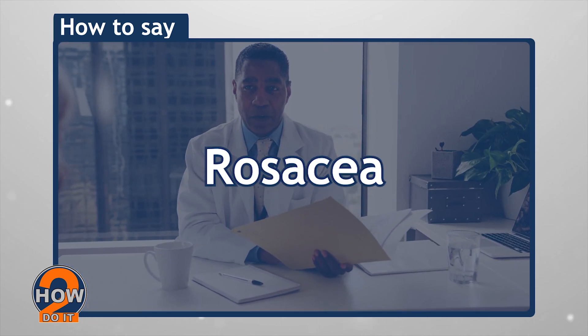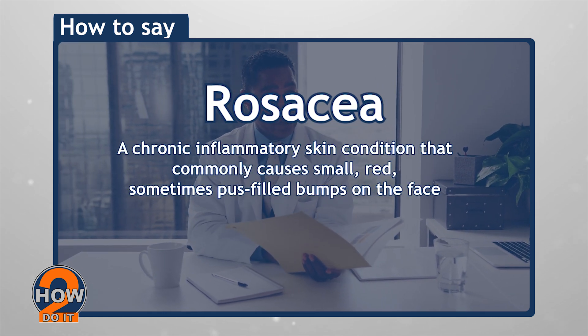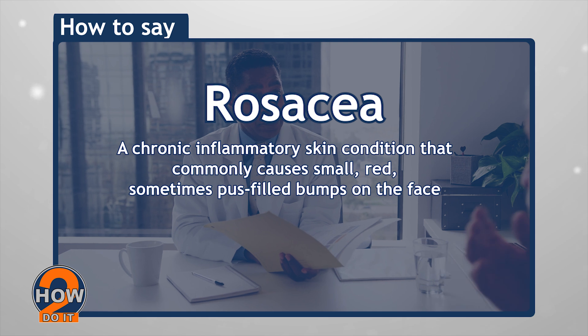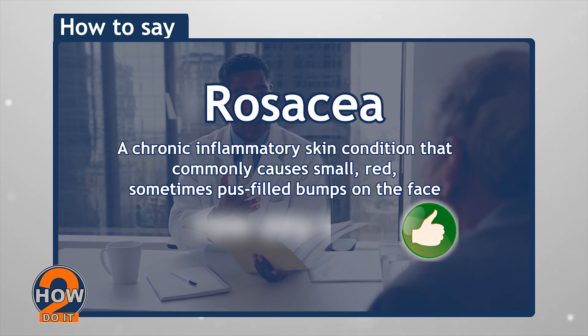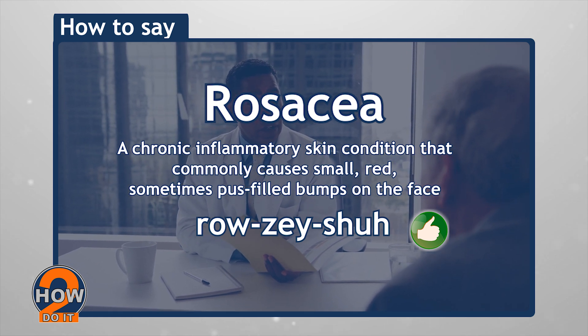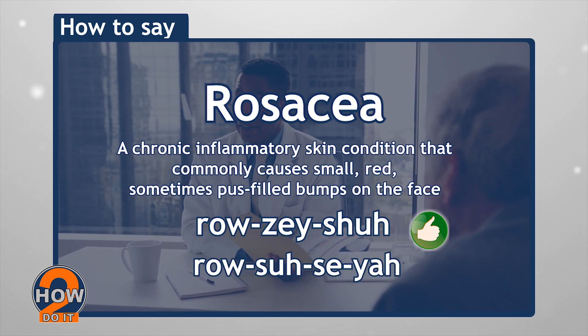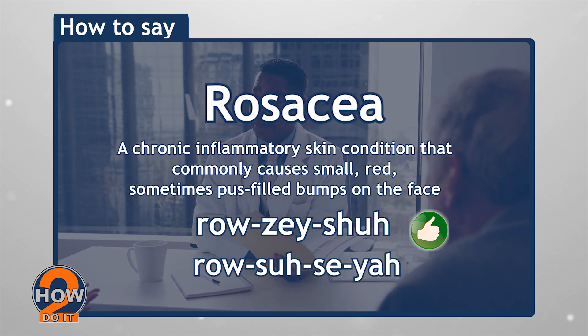Rosacea. A chronic inflammatory skin condition that commonly causes small red, sometimes pus-filled bumps on the face. When you ask someone about it, say rosacea instead of rosacea. Again, it's rosacea.